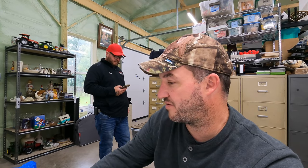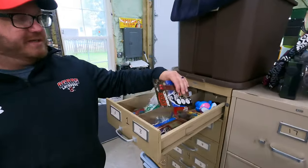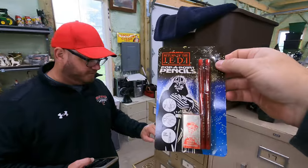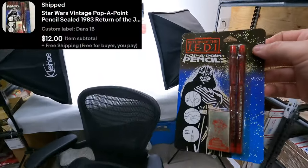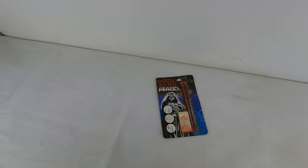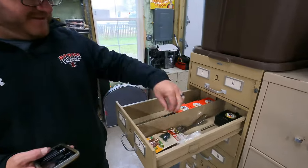First thing is right here — it's another pack of pop-up point pencils for the same price, $12 free shipping. I can't believe how cheap they are, and it takes a while to sell too, it's not like they're underpriced or anything. Happy it's going out though — we'll make like eight bucks on that before fees and taxes.